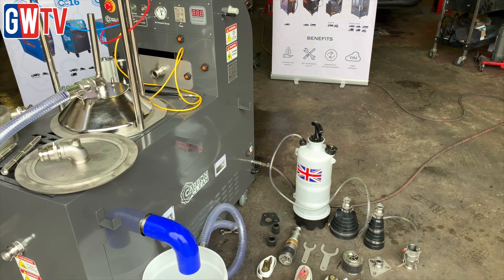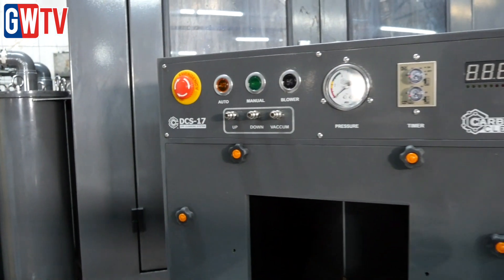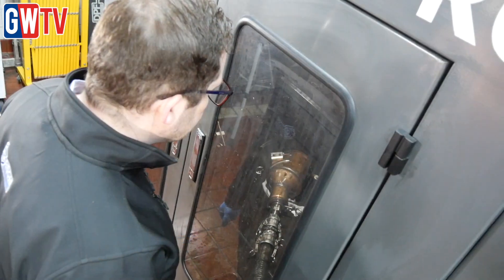The Carbon Clean range of DPF cleaning machines includes the DCS16 for cars and vans, the DCS17 which is also suitable for commercial vehicles, the DCS18 for Euro 6 truck DPFs, and the DCS20 which is capable of cleaning any DPF.